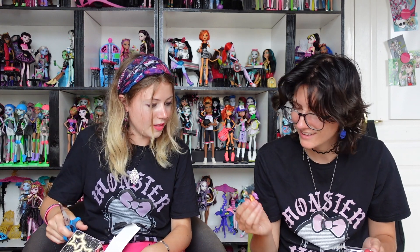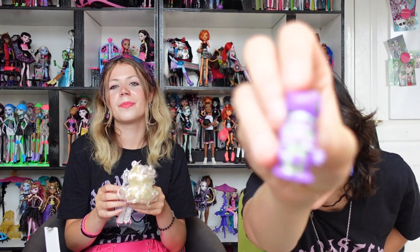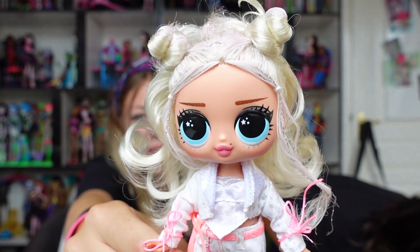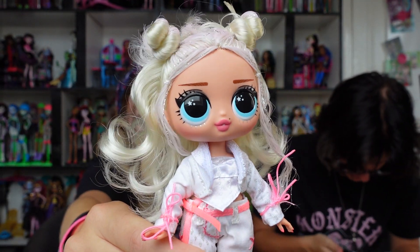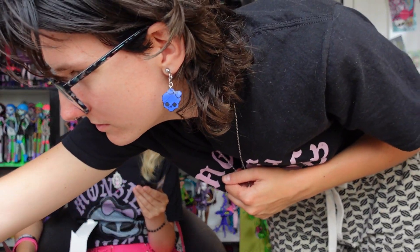That's what I also like about the LOL OMG dolls — you can dress them up yourself. Oh my god, this girl is so derpy! There she is, look at her — pretty. This or that: royals or movie stars? I would go for movie stars. Same!